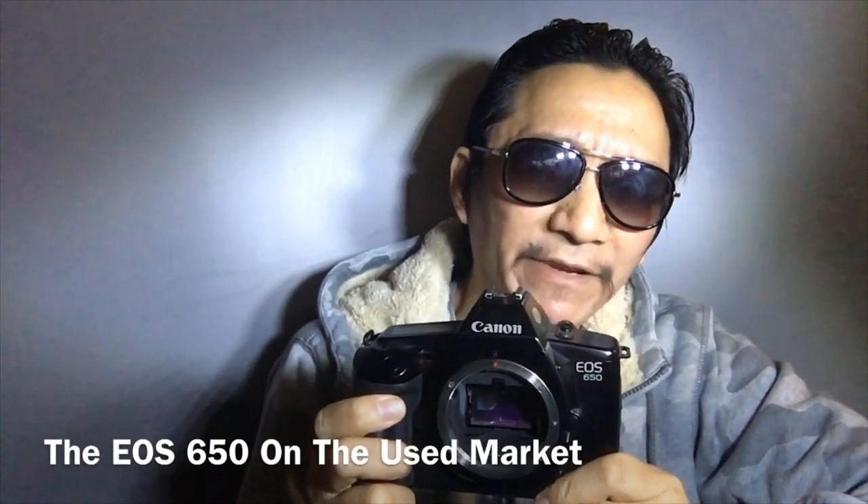Another common problem is the LCD goes bad — like this one here, the LCD has gone bad. Sometimes you can still use it, but sometimes it gets to the point where it's unusable. Looking back now, I'm actually kind of surprised it took off the way it did, because the Minolta 7000 is pretty ugly. It almost looks like a toy camera in some ways, though it does feel good in hand.